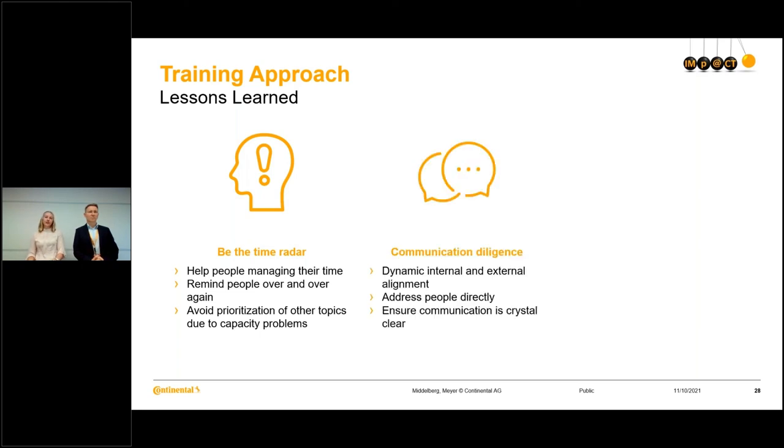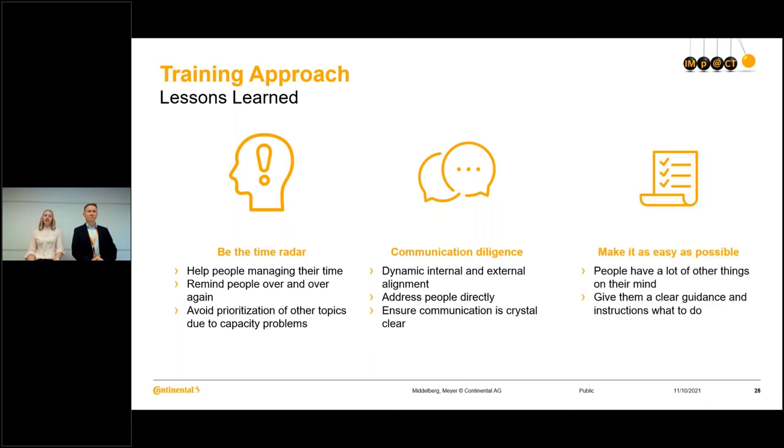Second: communication diligence. It is a very dynamic internal and external alignment as we are working with an external partner. With a very big project and high fluctuation both internally and externally, you need to address people directly to make sure you reach the right people. Ensure communication is crystal clear and provide enough information for everyone. Third: make it as easy as possible. People have a lot of other things on their mind, so prepare as much as possible — planning tools, templates, placeholders. Give clear guidance and instructions, because people really need to be able to find the information they need as soon as possible.